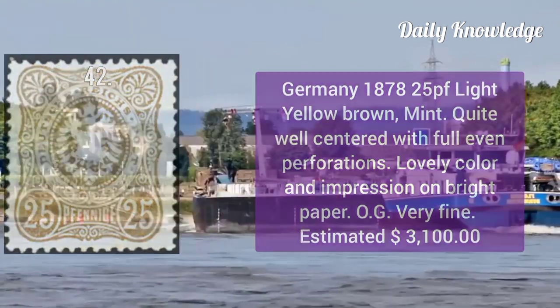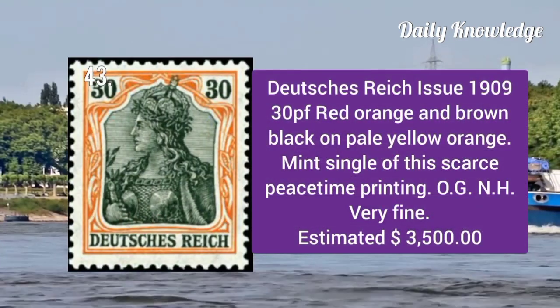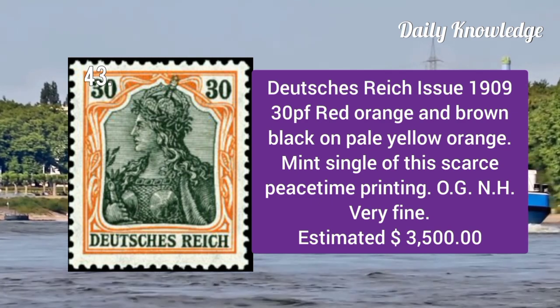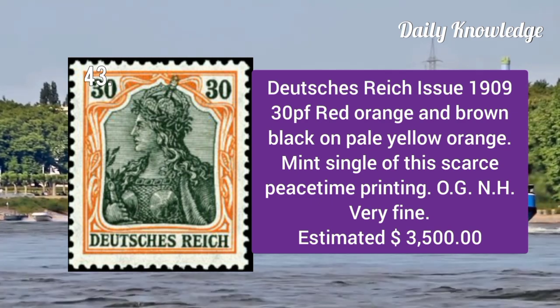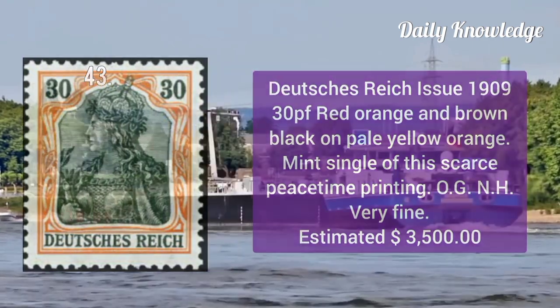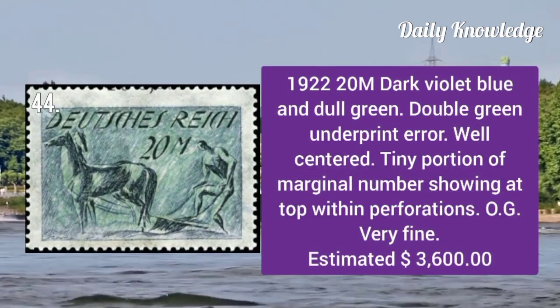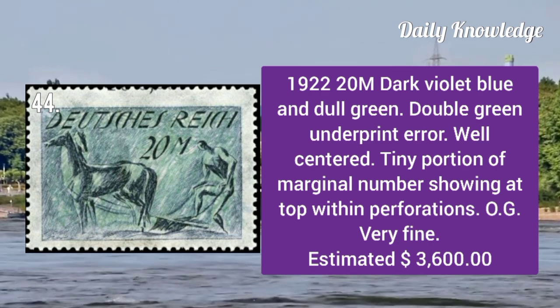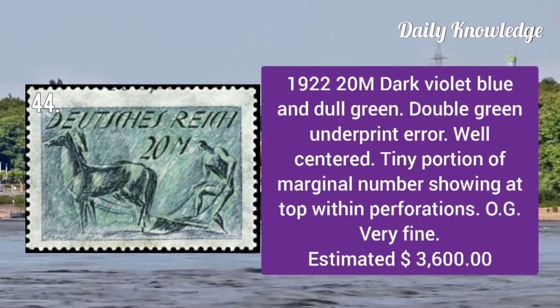Germany 1878: 25p light yellow brown mint example, quite well centered with full even perforations and lovely color. Duchies Reich issue 1909: 30p red orange and brown black on pale yellow orange, a mint single and very fine.